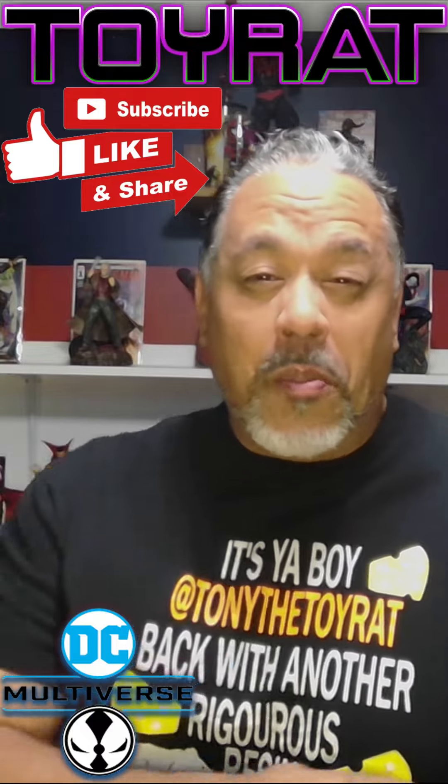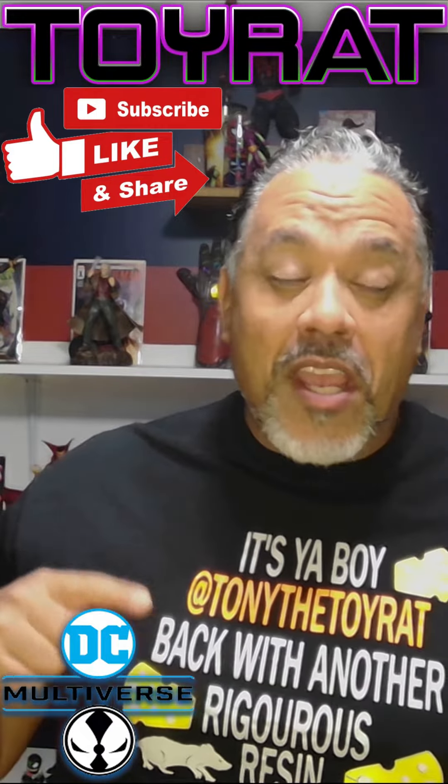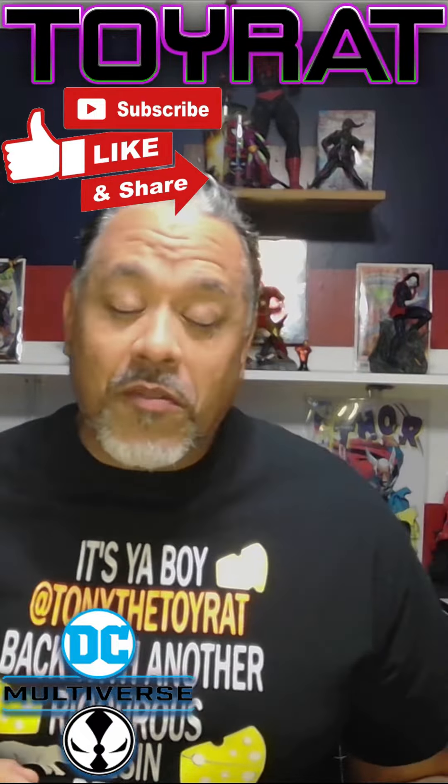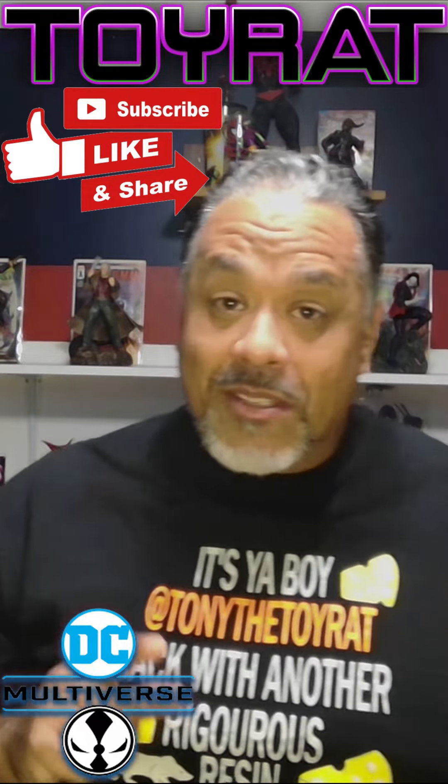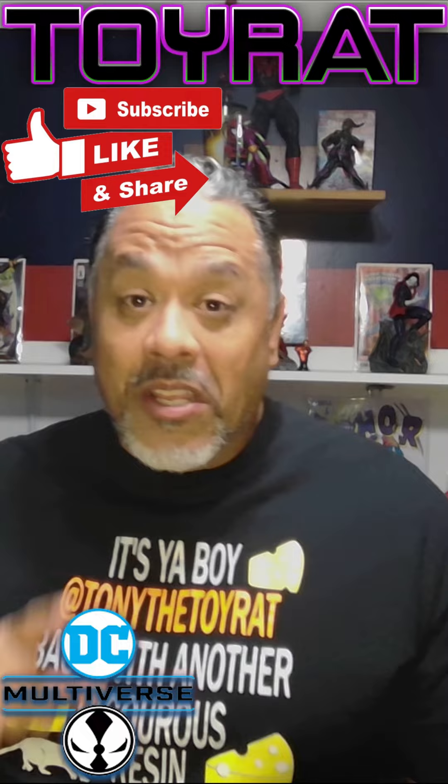What's up Collector Fam, it's your boy Tony LaToya Rapp, and I'm here with a quick public service announcement. If I haven't said it already, I feel like you should go and get the GameStop app on your telephone. Here's why.